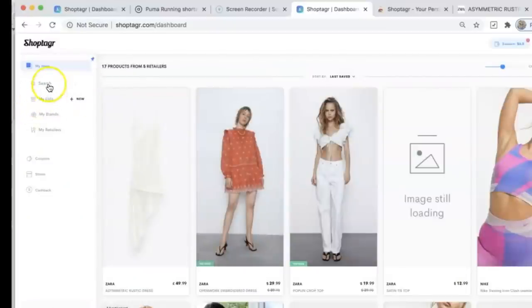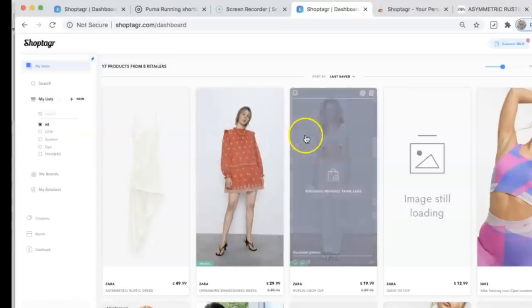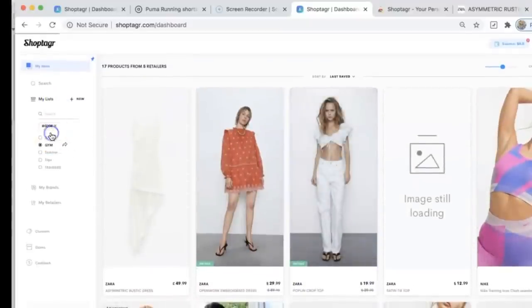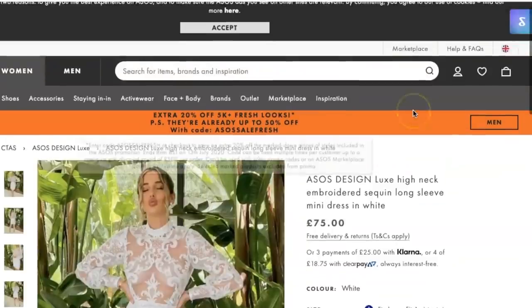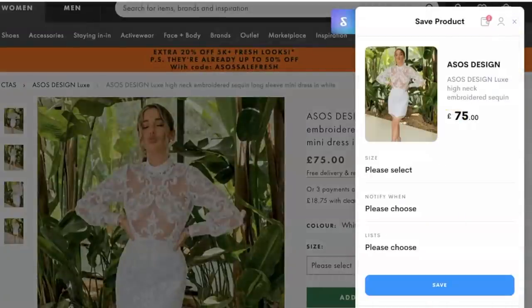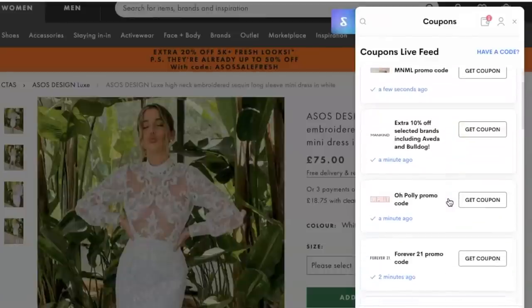I've organized my ShopTagger into little albums — gym trainers, gym wear, and fashiony clothes — so I don't miss anything. You can save items into whatever album you like, by color, size, or item. There's also a cashback feature, so on some brands you literally get paid to shop, which is crazy. There's also the option of looking at coupon codes they've already found for you, so you don't spend hours searching. I'll link ShopTagger below, but now let's get into the Zara haul!